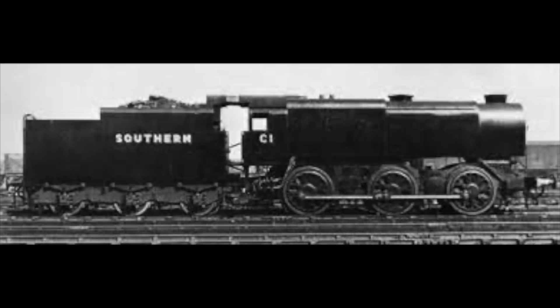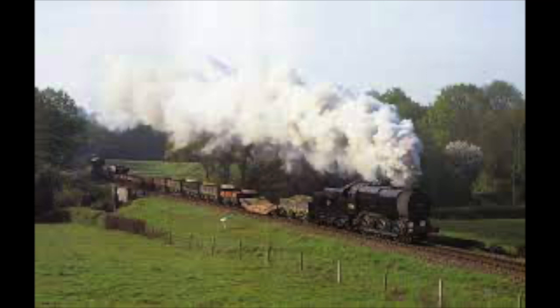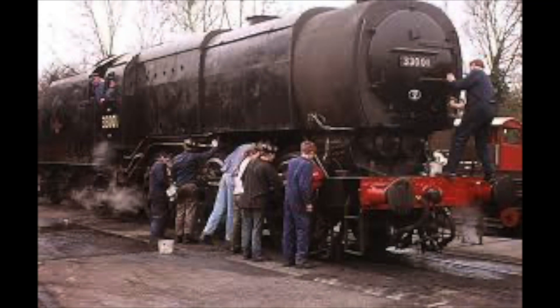The only Q1 to survive today is the original C1, the first Q1 to roll off Brighton works. After the war, it worked all over the south of England and even had the experience of taking the odd passenger train or two. After the end of steam, the engine was preserved for the nation and found a new home on the Bluebell Railway, where it was given a much-needed makeover. Surprisingly, despite being made over half a century earlier, the engine was in great condition. It was given to some young apprentices as a challenge to get the old girl up and running. They excelled, getting the engine on the line within six months, and it ran very well for a couple of years before being sent back to the works for a major overhaul.